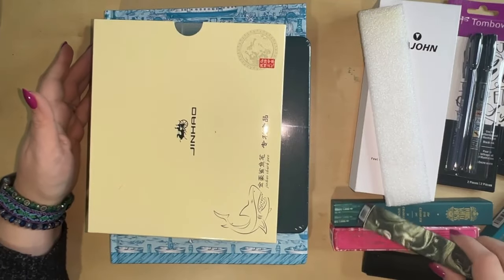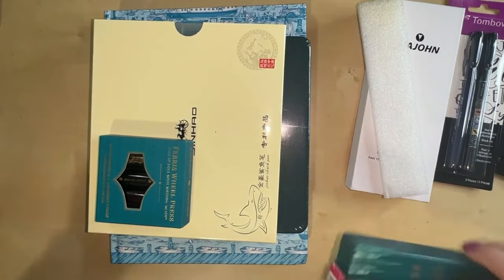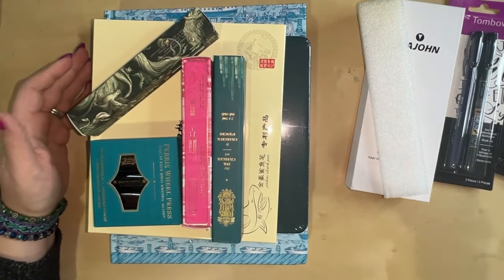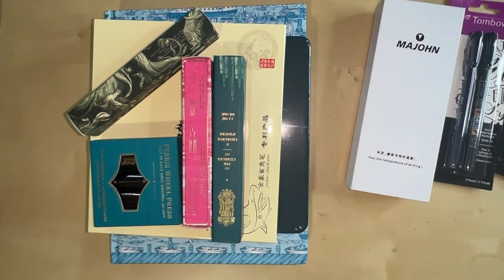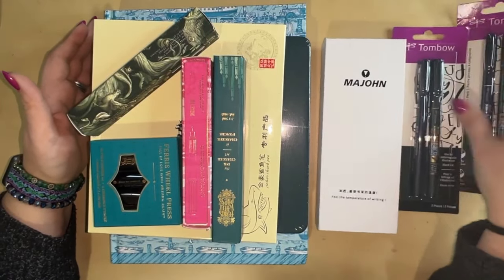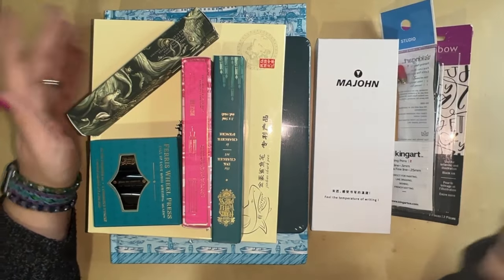That's everything I got in the ink department — quite a bit. I seem to be obsessed with this particular supply lately. Now that the ink advent calendar has been unboxed, we'll be doing more deep dives on different inks. Maybe I'll do an ink of the month or something this year — let me know in the comments if you'd be interested in that.